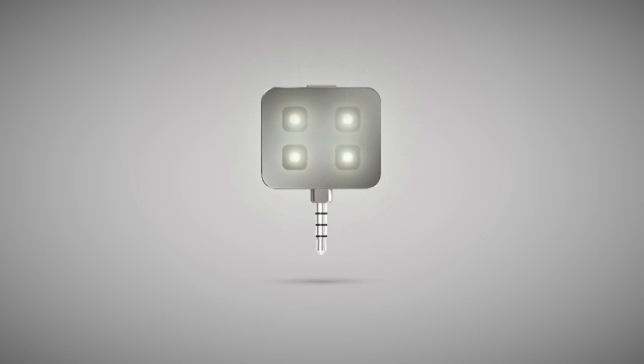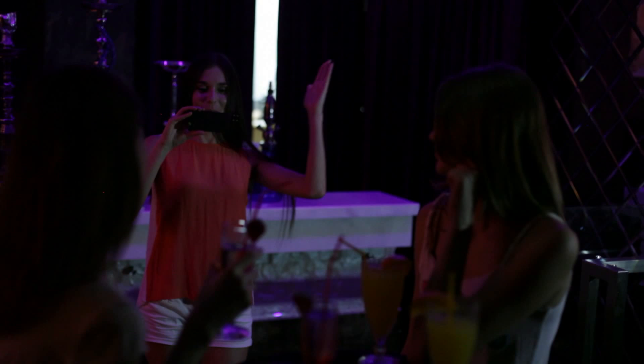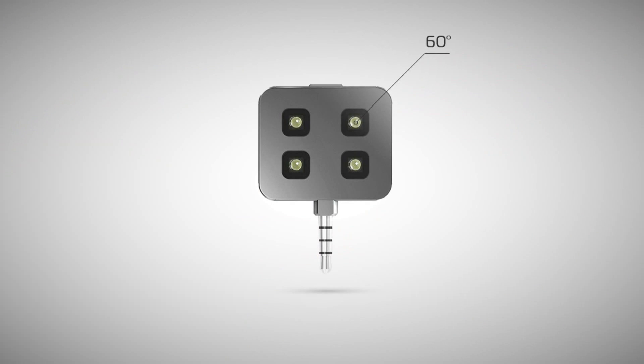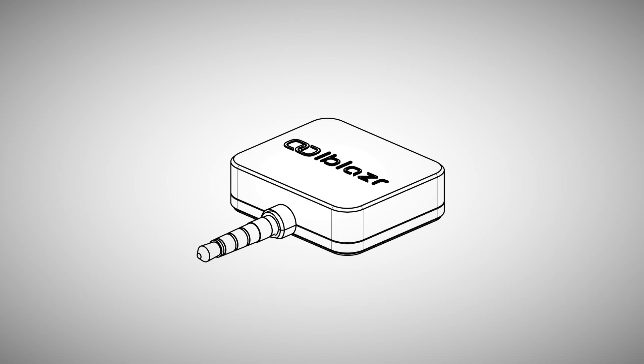This tiny device has four high-end LEDs that produce an uncompromised amount of light through its highly transparent 60-degree optic lens. iBlazer also has its own battery that will save your smartphone's precious energy.